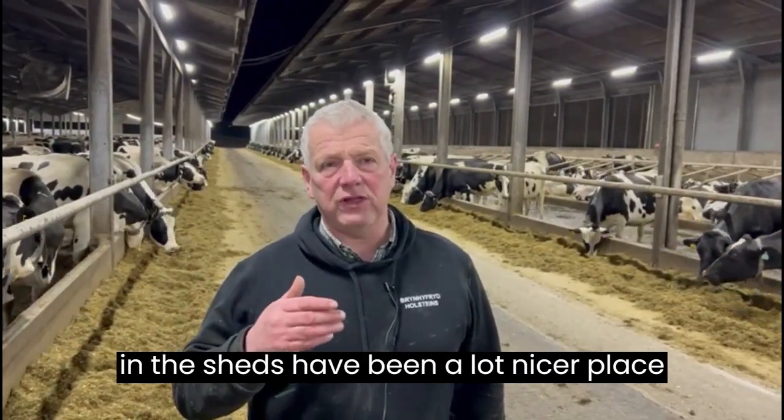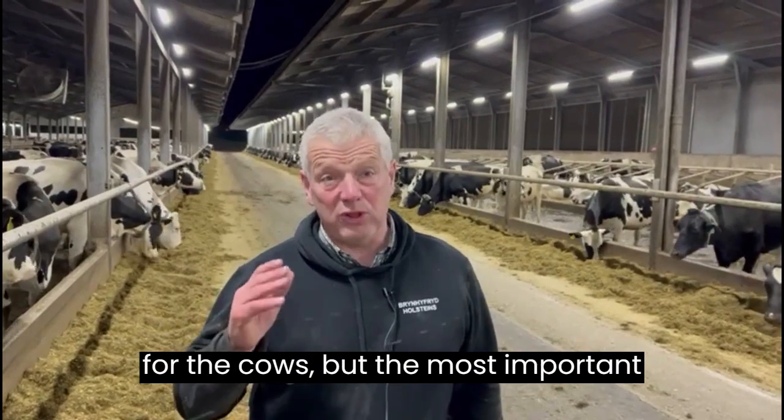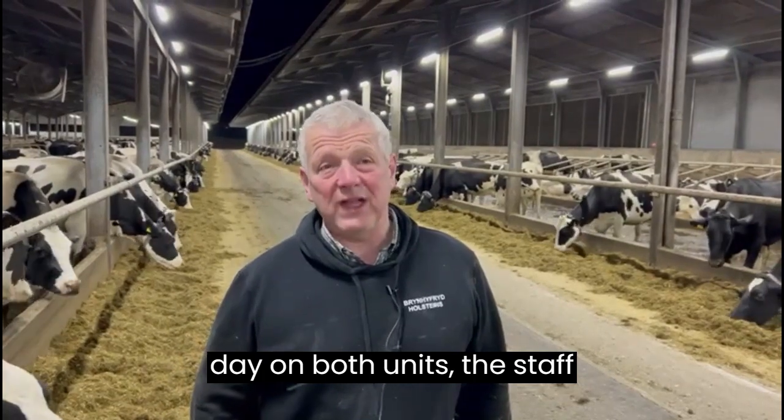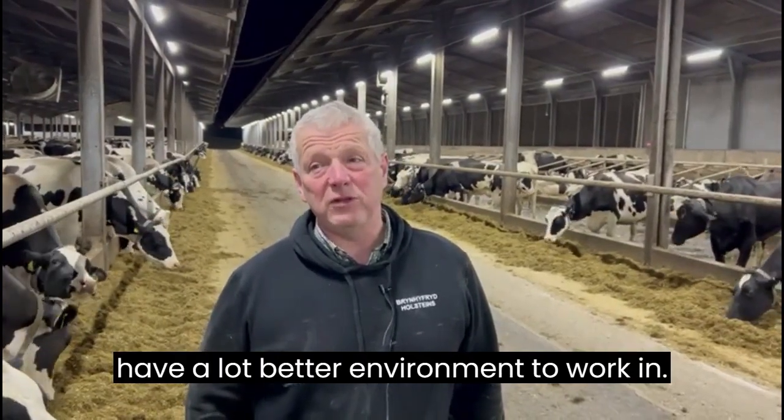The sheds have been a lot nicer place for the cows. The most important thing is because we milk for 18 hours a day on both units, the staff have a lot better environment to work in.